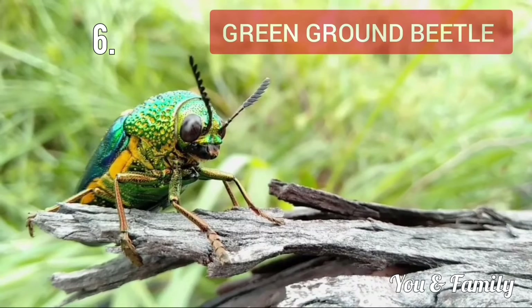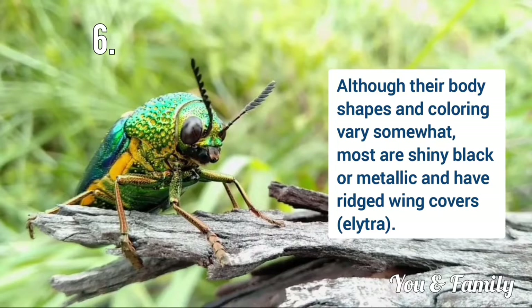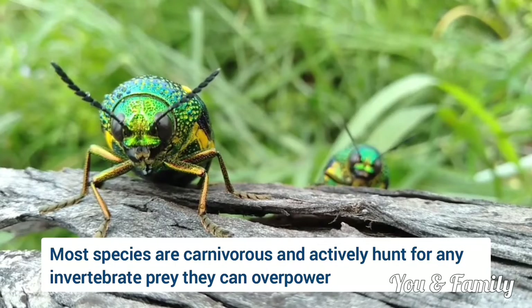Next is Green Ground Beetle. Ground beetles are a large cosmopolitan family of beetles with more than 40,000 species worldwide. Although their body shapes and coloring vary, most are shiny black or metallic and have ridged wing covers. Common habitats are under the bark of trees, under logs, among rocks, or near the edge of ponds and rivers.